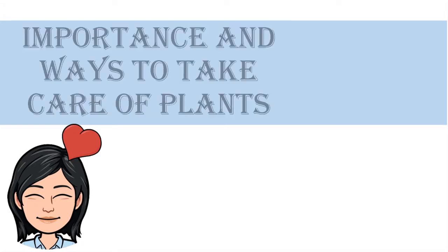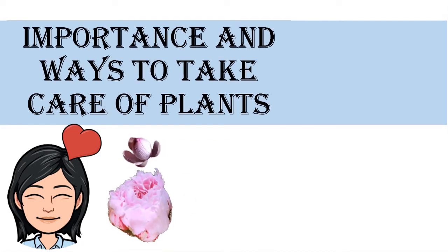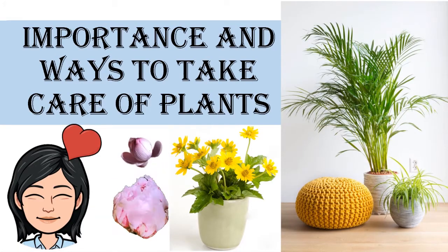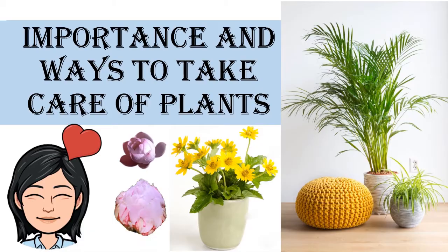Good day, everyone! Today, we are going to learn the importance and ways to take care of plants. Are you ready? Let's go!